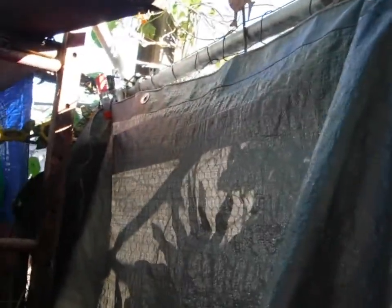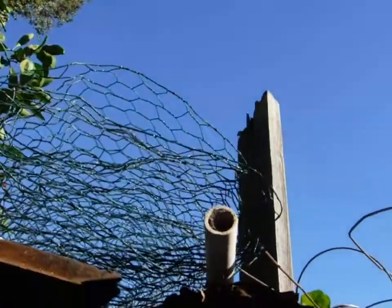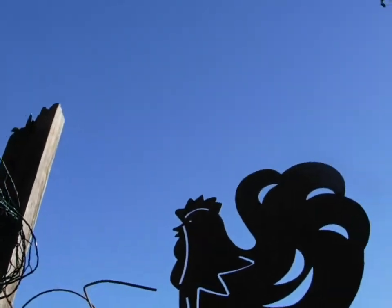Oh, it's such a beautiful morning. It's cool, not cold, just cool. Blue skies — it's always blue skies. I get excited when I see clouds.